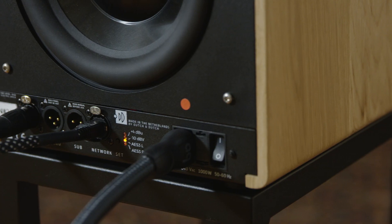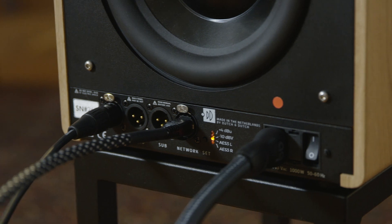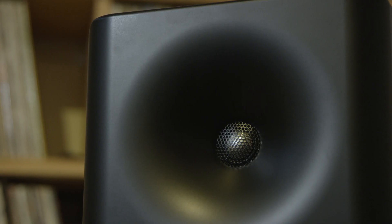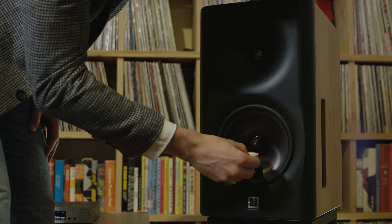If you want to get audio into the 8C, you use the analog audio input or its digital audio input. In the front of the 8C you'll find a tweeter on a waveguide and a cardioid mid-range.